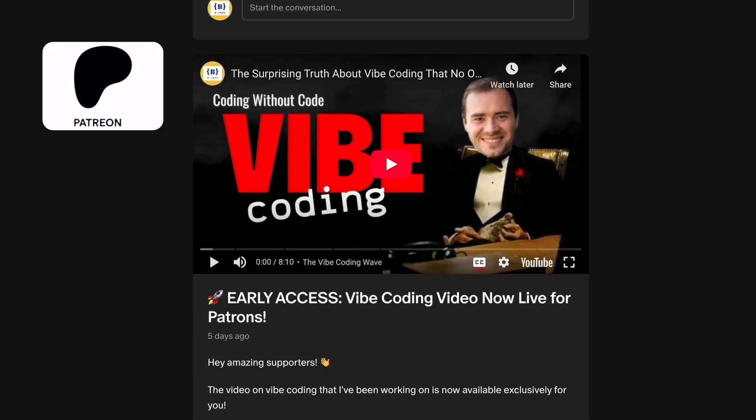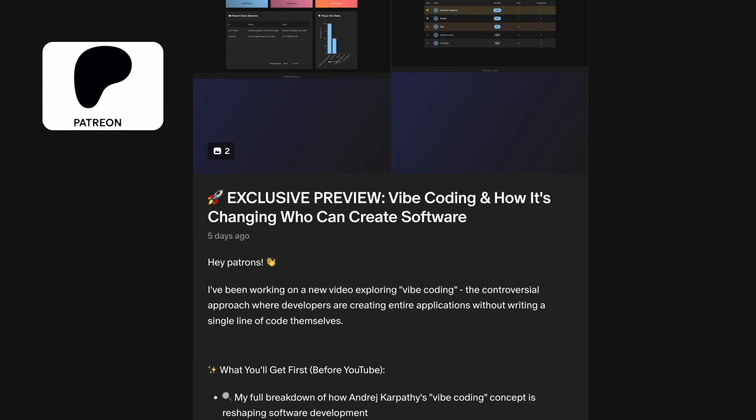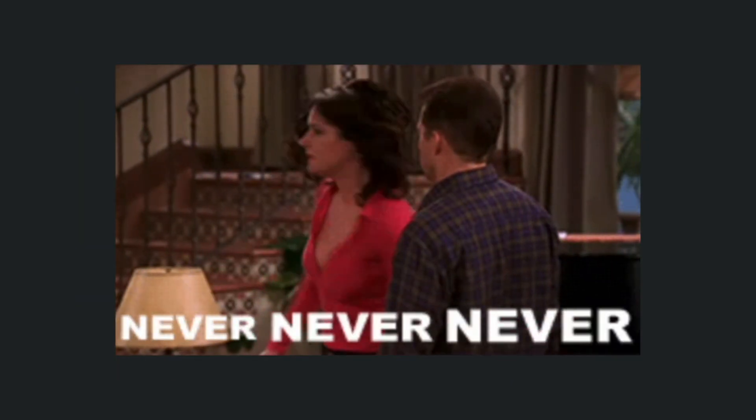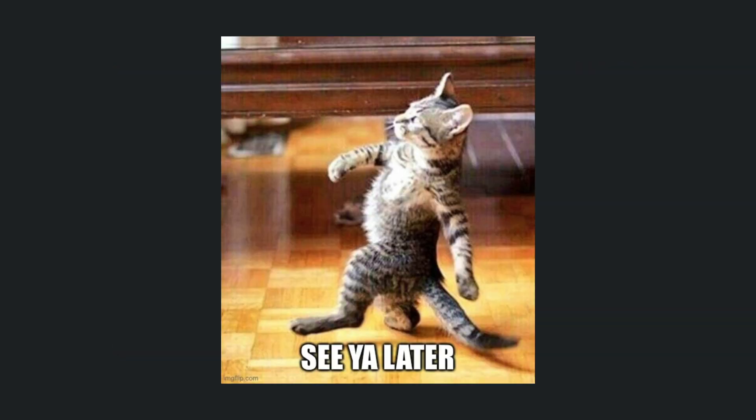What AI topic would you like me to cover next? Drop it in the comments — I might test it with Claude 4 and share the results. For early access to these deep dives, check out my Patreon. Subscribe and hit that notification bell so you never miss these AI breakthroughs. Thanks for watching and I'll see you in the next one.